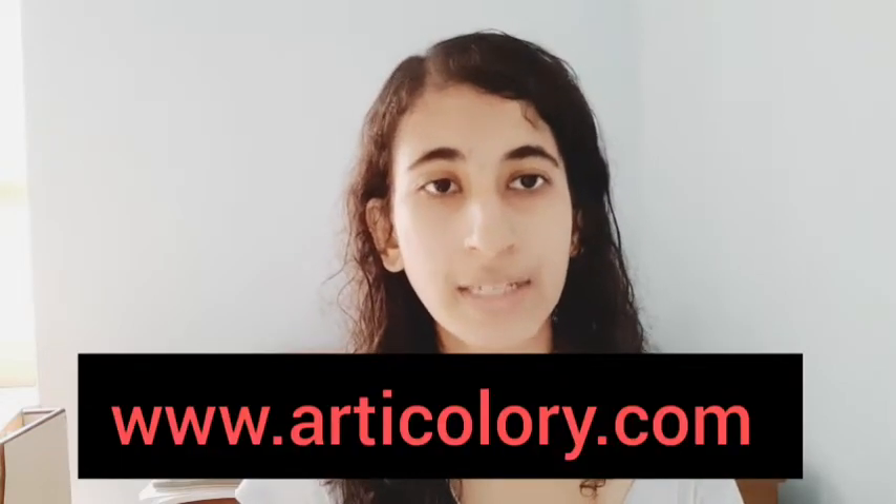You can also check our website at www.articulary.com — the link is in the description box below. We have amazing high-quality affordable art printables which you can download, take a printout of, and use to decorate your walls. You can also order art posters, framed art prints, and so much more.